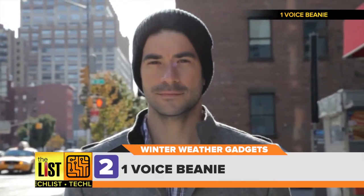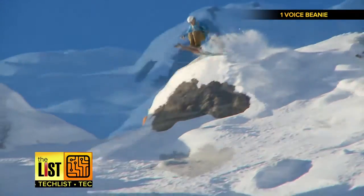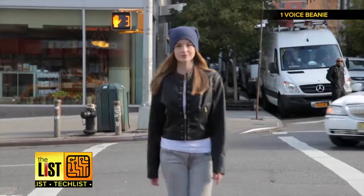Next, the One Voice beanie. I've always wondered why no big brand has come out with a beanie with wireless headphones built right in. If you're an avid runner, skier, or just want to listen to your tunes while staying warm, these might be just for you. The Bluetooth controller is actually a disk.